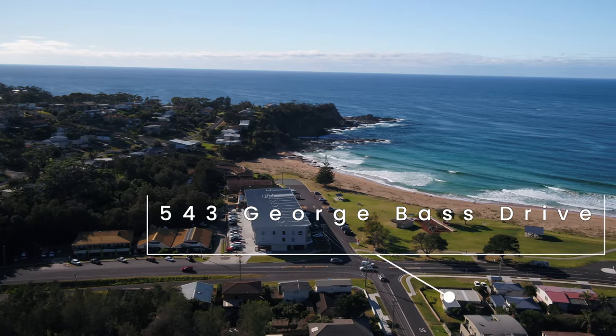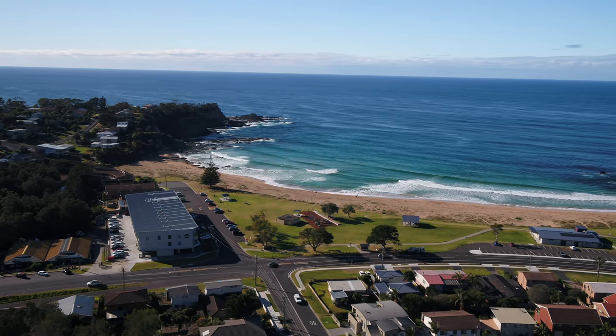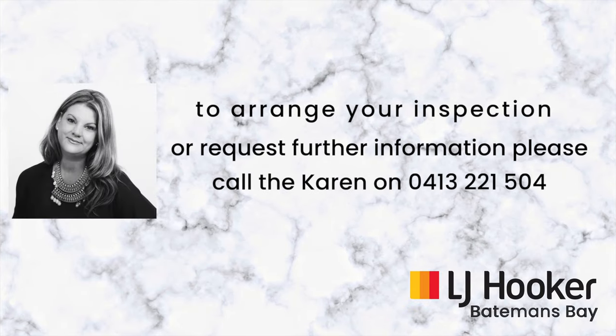543 George Bass Drive, Malua Bay is going to auction on Saturday the 15th of August 2020, and Karen from LJ Hooker Batemans Bay is highly confident that it will be sold on the day. If you would like more information or to arrange an inspection, please contact Karen on 0413 221 504.